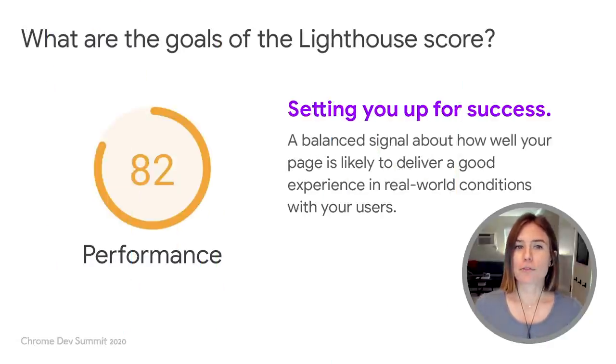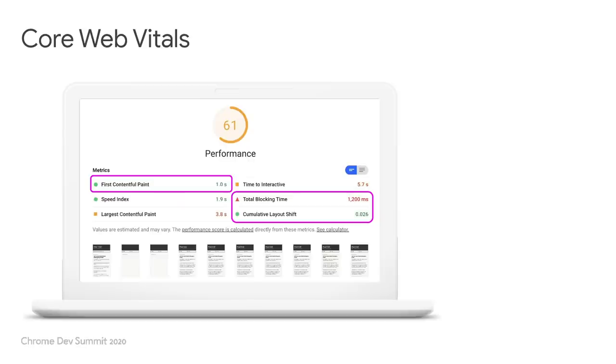The goal of the Lighthouse Performance Score is to make sure that you have the ability to gauge how well your page is likely to deliver a good experience in real-world conditions with your users. Core Web Vitals represents the table stakes of any good experience, which is why we have them included in our scoring recipe. There's also been a lot of work done to make Core Web Vitals more actionable in the Lighthouse report.